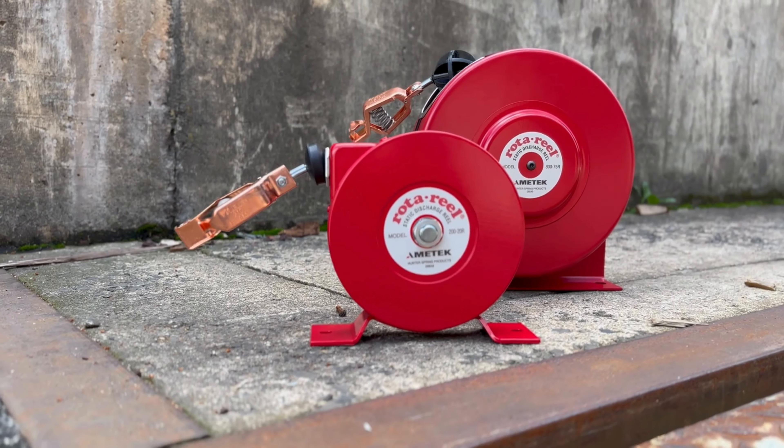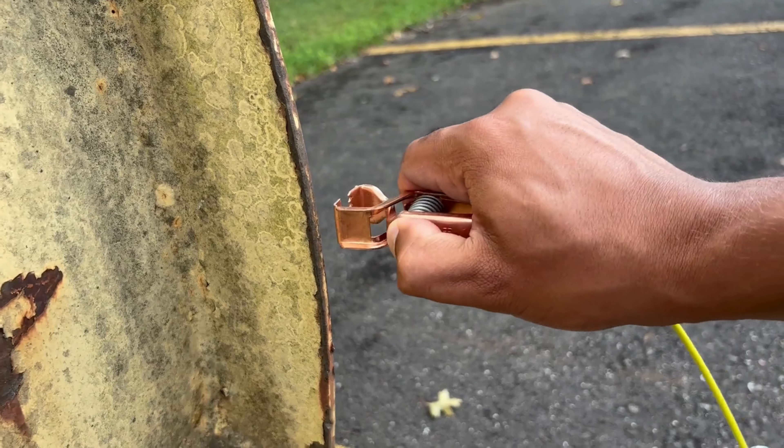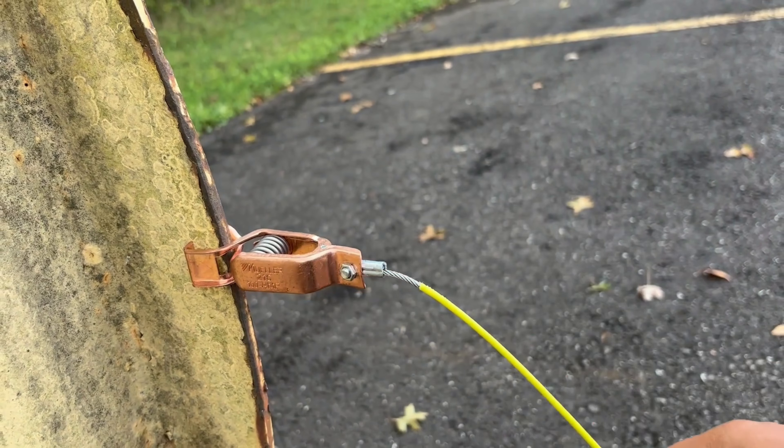From 20-foot cable up to 100-plus foot in cable length, our variety of available models can be tailored to fit your specific needs.